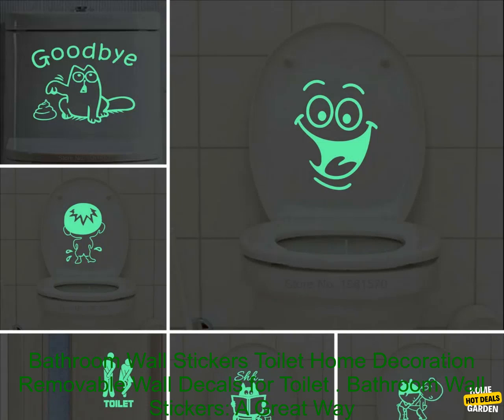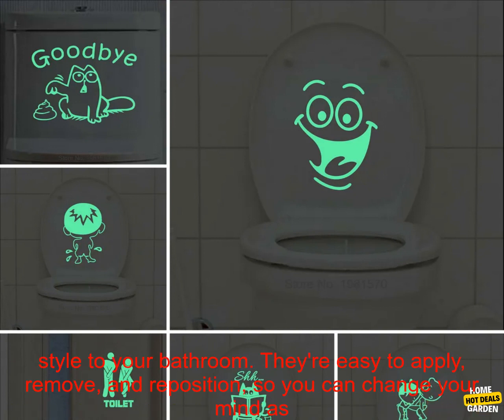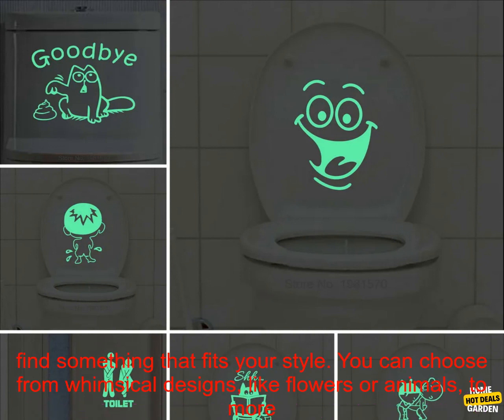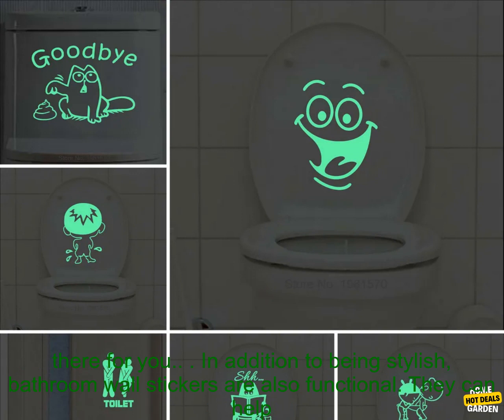Bathroom wall stickers are a great way to add personality and style to your bathroom. They're easy to apply, remove, and reposition so you can change your mind as often as you like. Plus they're a relatively inexpensive way to update your bathroom without major renovations. There are a wide variety of bathroom wall stickers available, from whimsical designs like flowers or animals to more practical options like clocks or inspirational quotes.